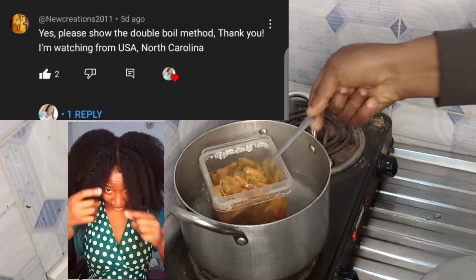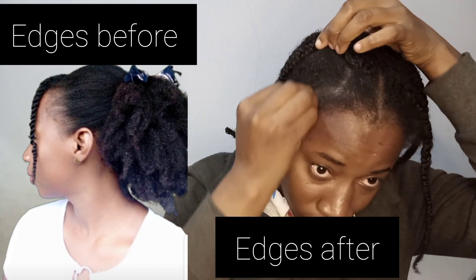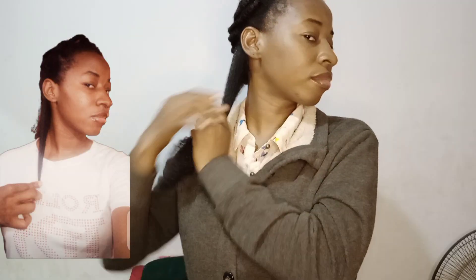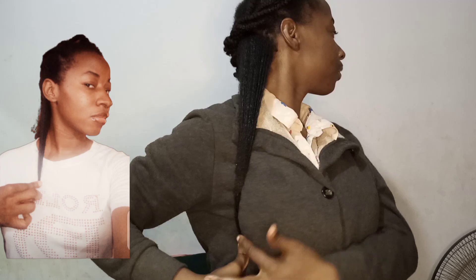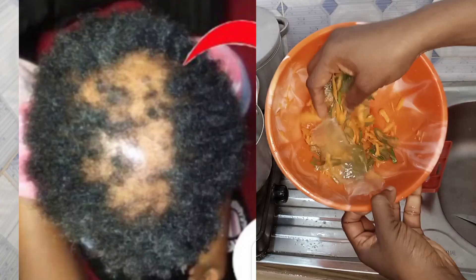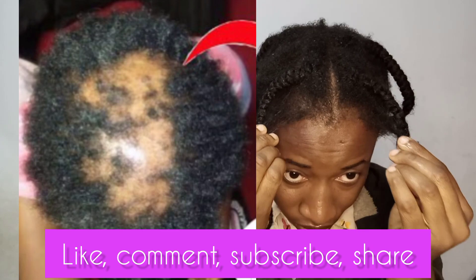In my previous video, a subscriber requested the double boiler method for making a new hair growth treatment that actually works 100%. That was my edges before, and this is my edges now. This is me showing off the current length of my hair — you can see the difference. Buckle up and get your ingredients ready to make this simple hair growth treatment.